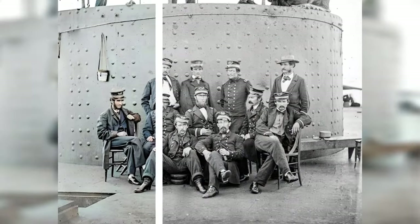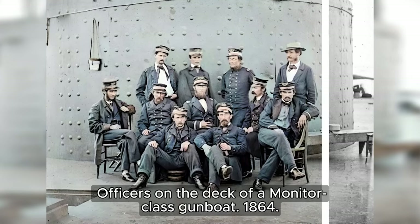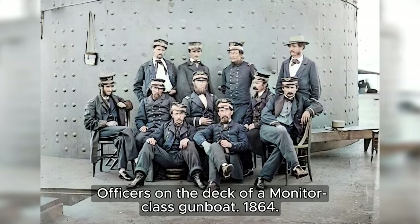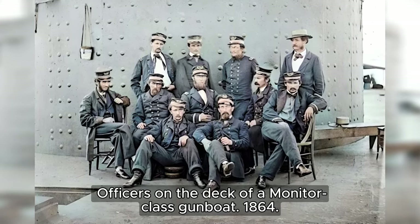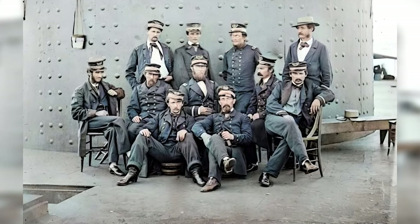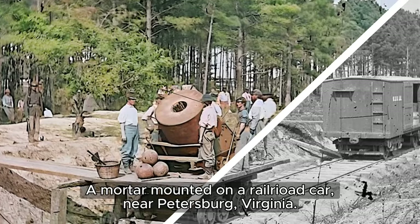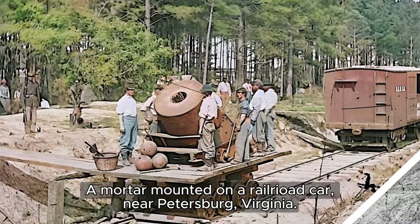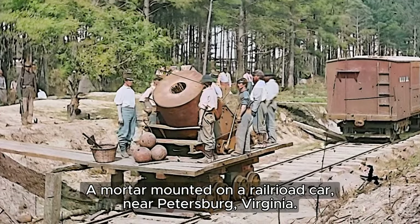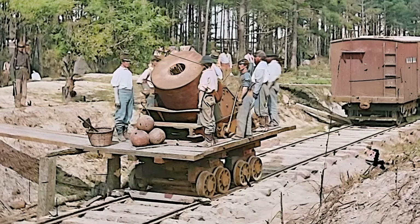In the year 1864, aboard the sturdy deck of a Monitor-class gunboat, a group of officers stands resolute. This formidable weapon, known as the Dictator, was a 13-inch seacoast mortar cast in a foundry in Pittsburgh, weighing a staggering 17,120 pounds.